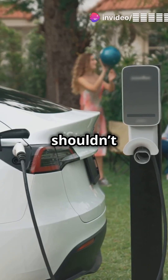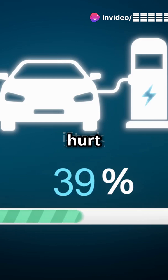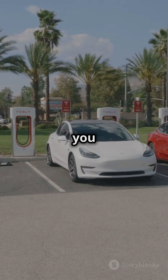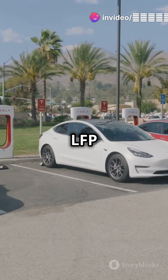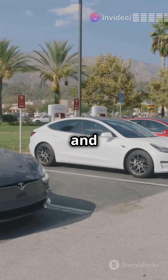Why do some EV owners say you shouldn't charge beyond 80%? And does hitting 100% actually hurt your battery? Today we're diving into the real science behind EV charging habits. Whether you drive a Tesla, a BYD, or any other electric vehicle, understanding the difference between NMC and LFP batteries could be the key to maximising your car's lifespan and performance.